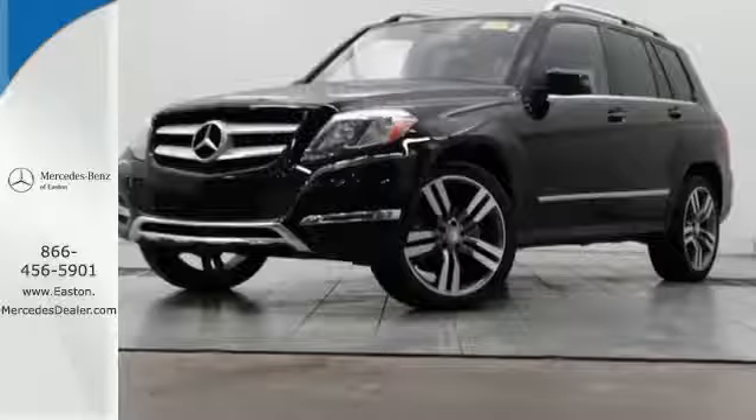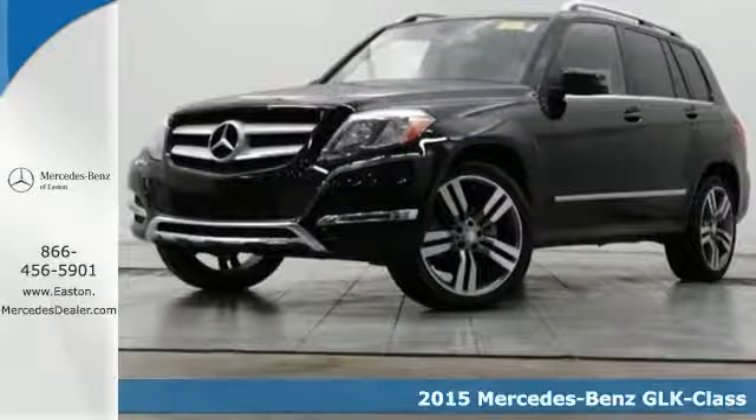Click the link below to schedule a test drive. It's a 2015 Mercedes-Benz GLK 350.